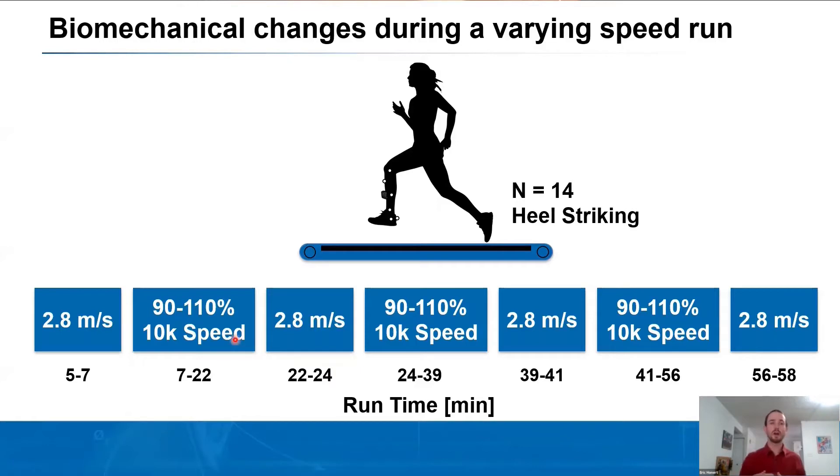We then had bouts where all subjects ran at variations of their 10k speed — 90 to 110 percent — for 15 minutes, three times throughout the run. We set up this protocol to understand how a runner changes their biomechanics throughout speed changes, because when you go outside to run, you're constantly changing your speed, and we wanted to understand if those speed changes affected lower limb biomechanics.